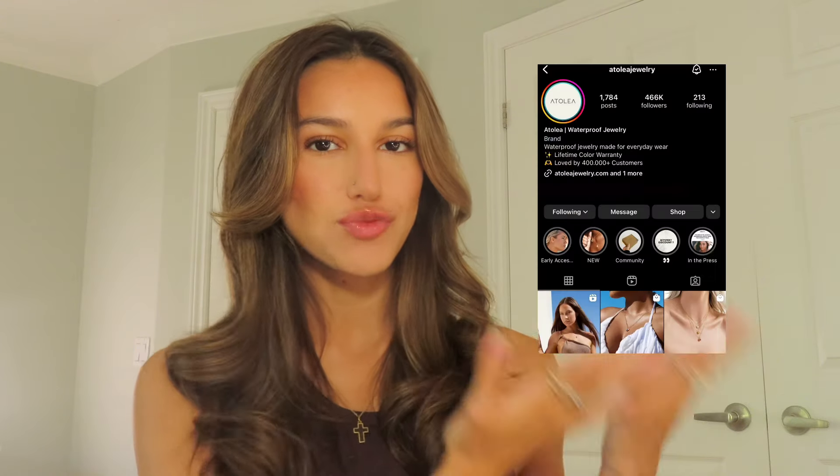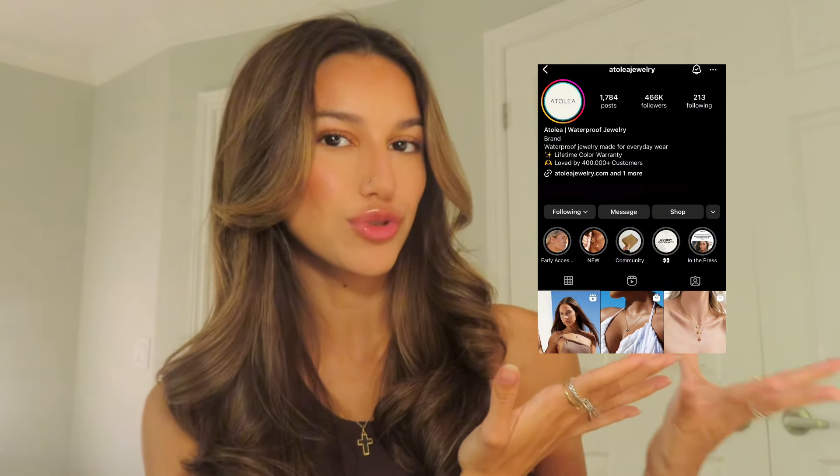For today's video we're going to be reviewing a jewelry brand called Atolia Jewelry. This brand says that their jewelry is completely waterproof and has a lifetime color warranty, meaning that it won't tarnish at all, which I'm so thrilled about because I'm always trying to find jewelry that doesn't tarnish. They sent me so many beautiful items and I'm so excited to try them with you guys. I'll put their Instagram page right here and I'll also be linking their website in the description below.